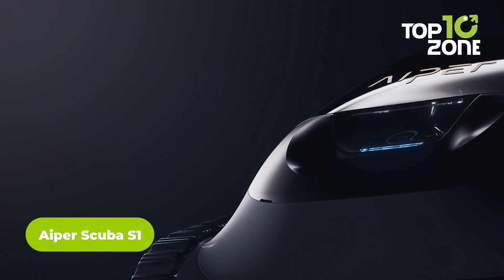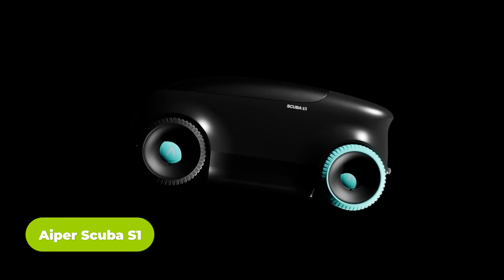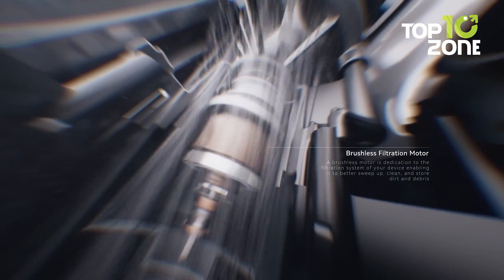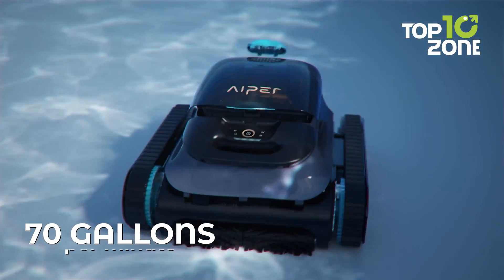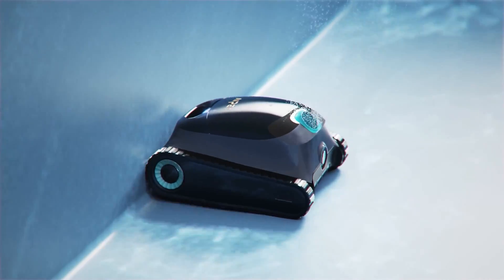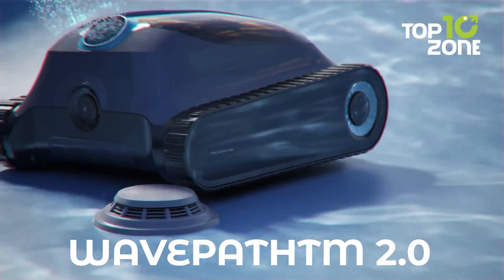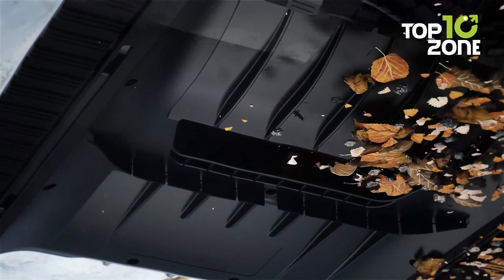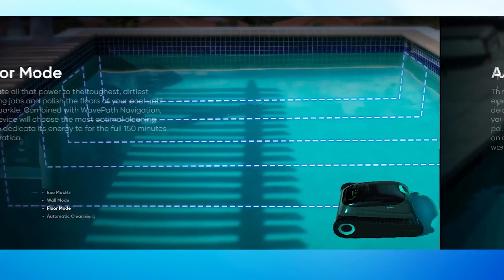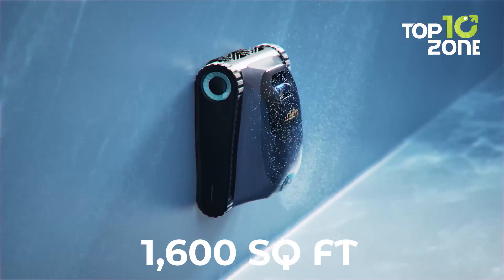Aper's Scuba S1 robotic pool cleaner earned honors at CES 2024 for its advanced technology that simplifies pool maintenance. This cordless cleaner features a robust brushless motor to filter up to 70 gallons per minute, thoroughly cleaning pool floors, walls, and water lines. Its caterpillar treads provide traction across any terrain, while WavePath 2.0 Navigation utilizes the pool's natural flow for broader coverage. With four specialized cleaning modes, it delivers customizable, comprehensive cleaning sessions, whether daily or periodic. It can tackle large in-ground pools up to 1,600 square feet.